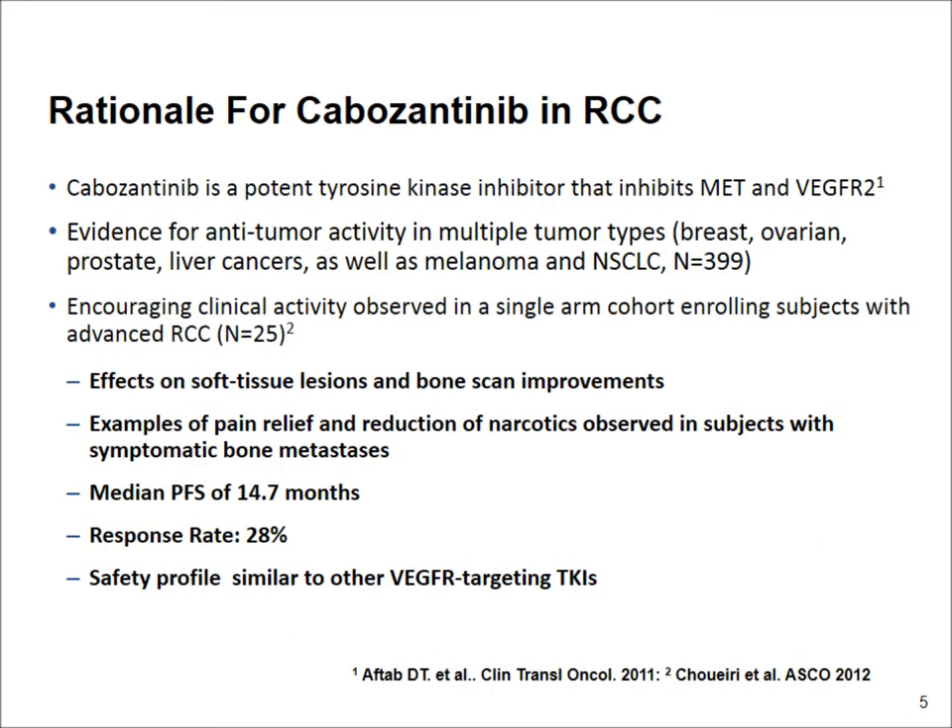It's an oral drug called cabozantinib, which showed evidence of anti-cancer activity in multiple solid tumors, including breast, ovarian, prostate, and liver cancers. It's currently FDA-approved for one indication, which is medullary thyroid cancer.